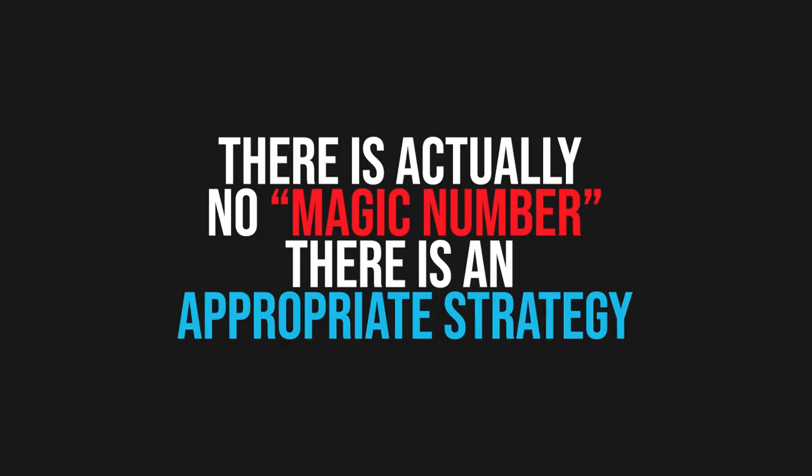Then we only want to go out and see homes that are contenders. When that happens, it often occurs that you end up wanting to make an offer and purchasing one of those first one, two, three, or four houses. It's totally fine if you need to see more homes than that — there is no magic number to how many homes you should see before you offer, but there is an appropriate strategy.